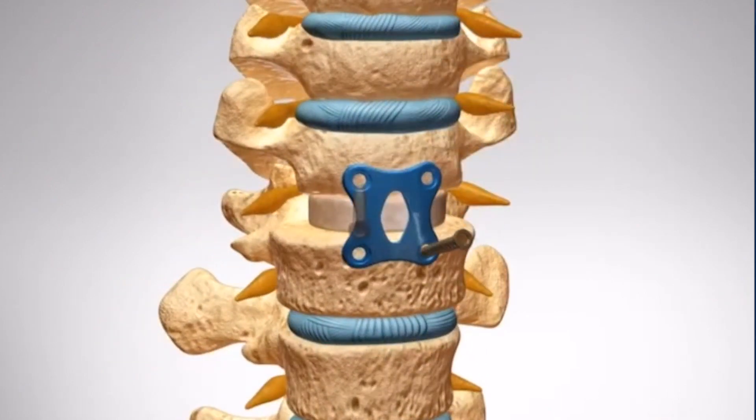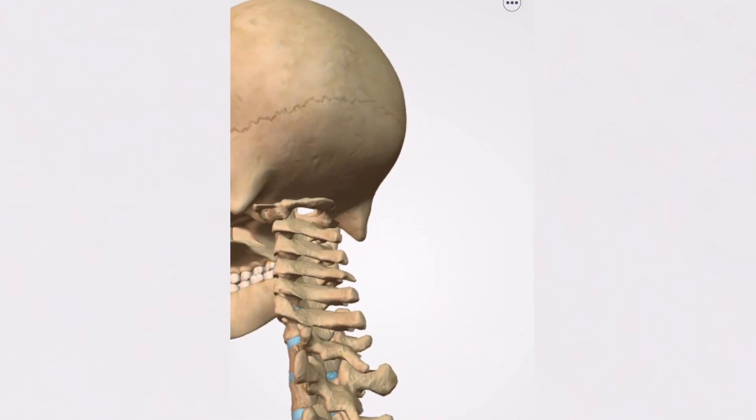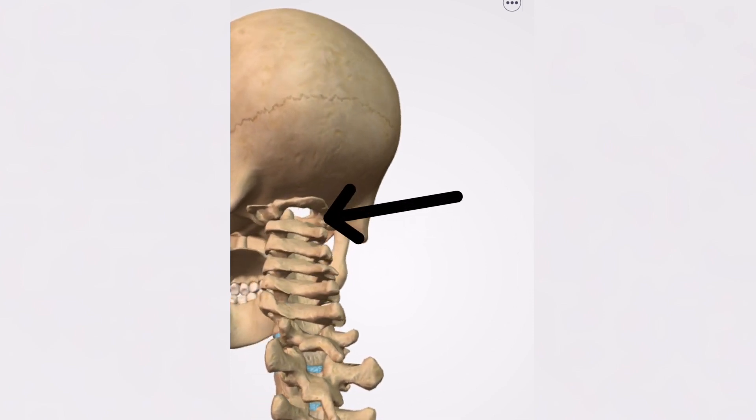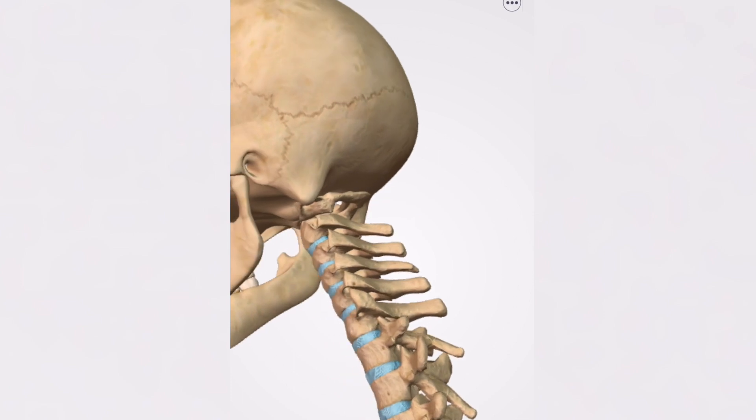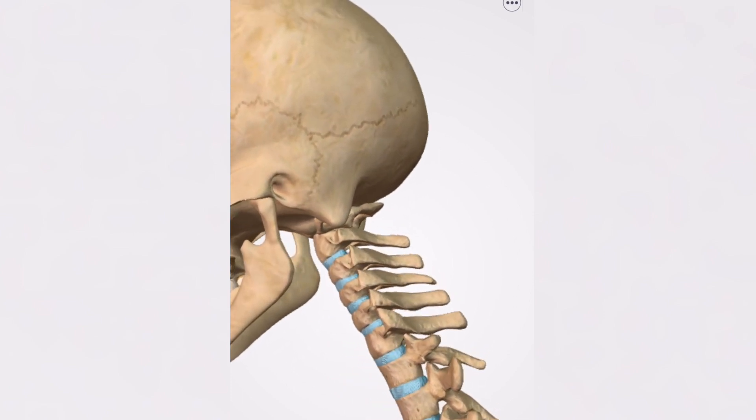The dynamics of the cervical spine are such that most of your motion is actually in the upper levels, particularly side-to-side motion and up and down motion. Occasionally C1 or C2 needs to be fused in the setting of a fracture, but rarely do these need to be fused when someone has degenerative disc disease, disc herniations, or common neck surgery.